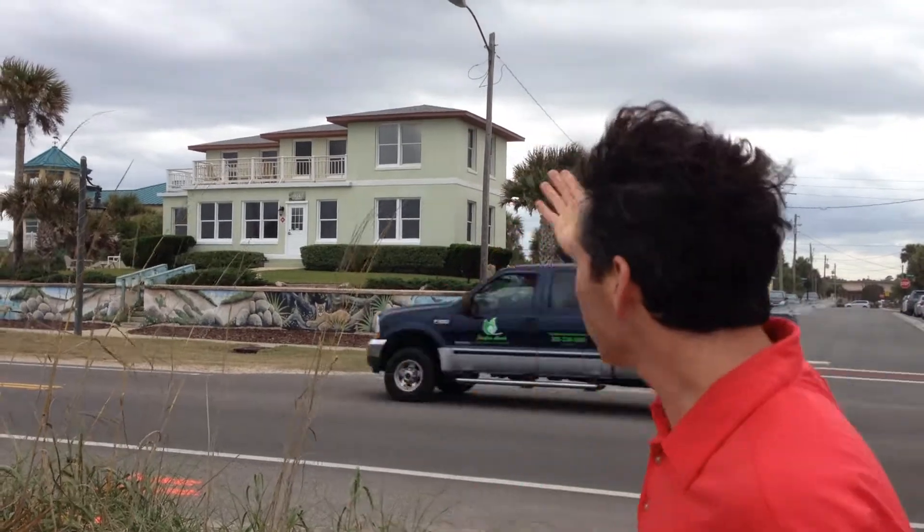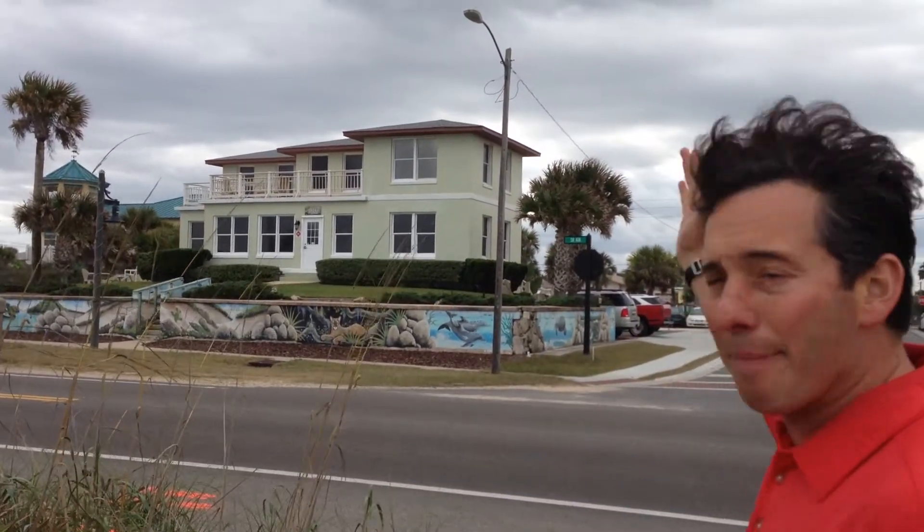Hi everyone, Mark Bender joining you from Tea Times USA in beautiful Flagler Beach, Florida. Here's our headquarters. Inside that building is where our wonderful staff is ready to serve you and book your custom golf occasions, whether it's for a small group or a large group, or even if you're single — we're here to serve you.